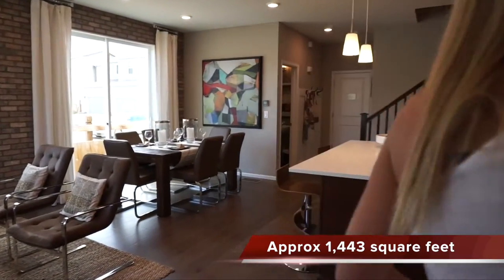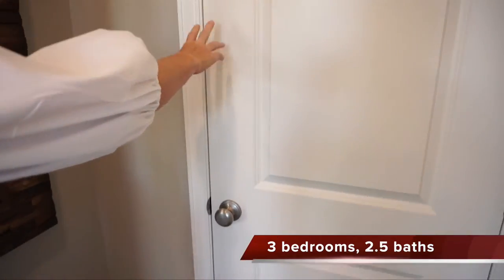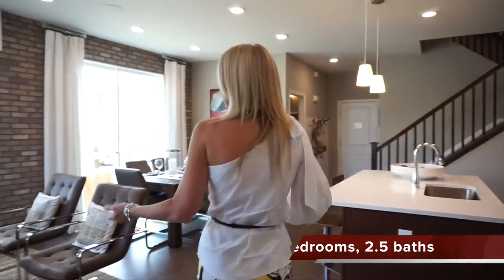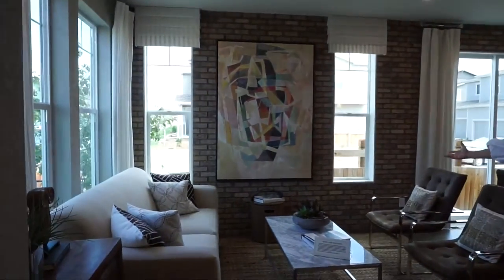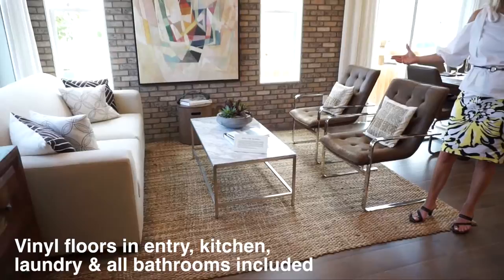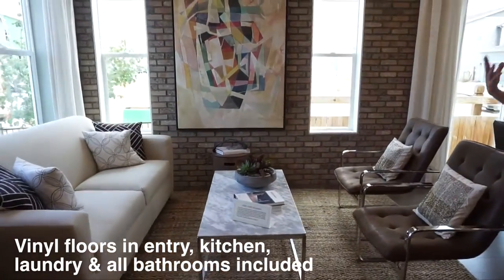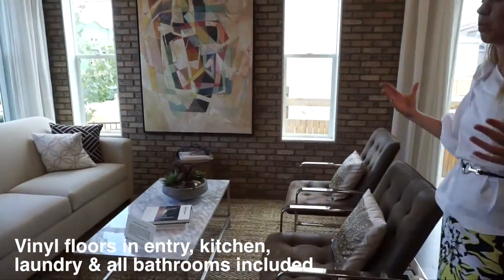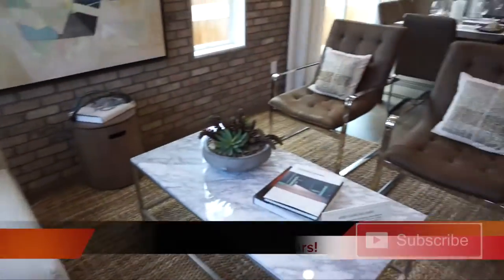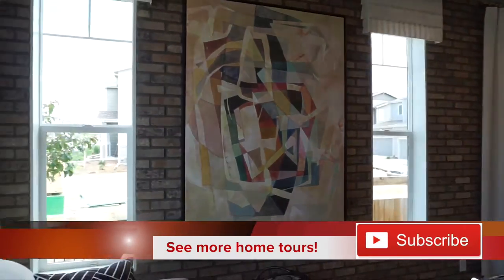Just to the right over here, we do have a coat closet — good to have one of those right when you walk in. Right over here we have our great room area. I love the way the decorating is done in here, really, really cute. If you like decorating ideas, this is a good spot to come. Lots of windows in here, so it just feels super light and bright in this home.